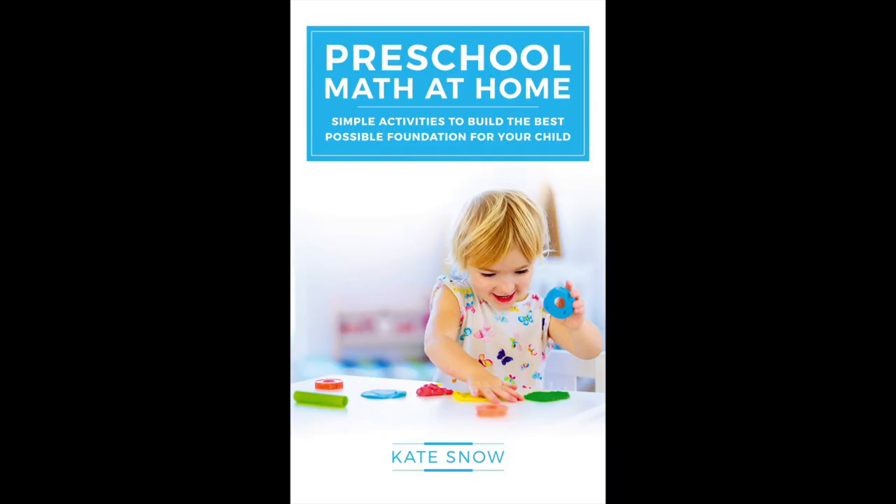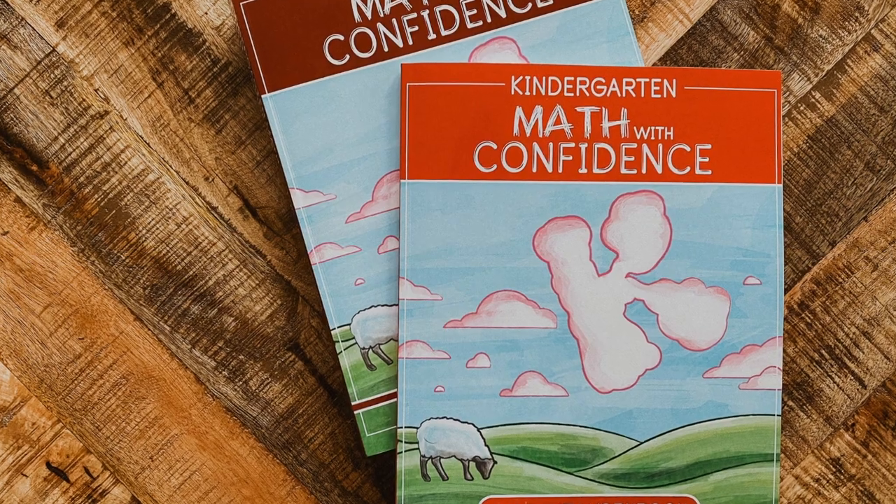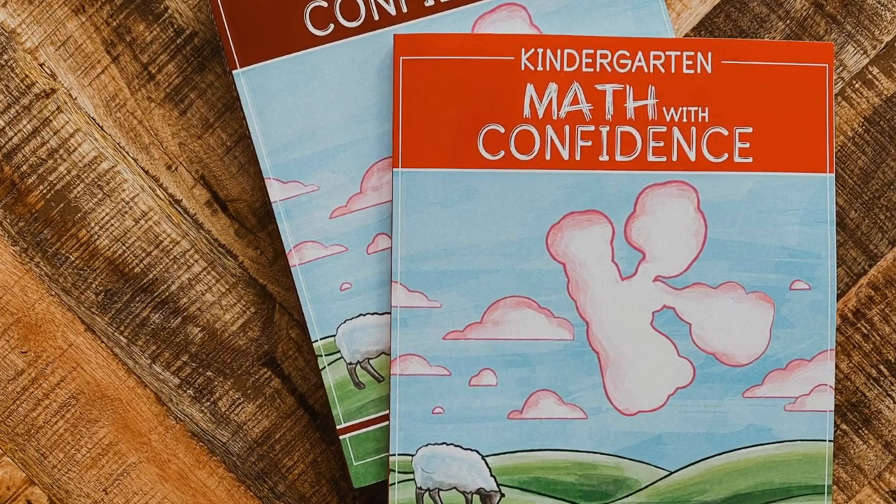For preschool and kindergarten math, I recommend some resources by Kate Snow. She wrote Preschool Math at Home and also Kindergarten Math with Confidence. You can get these as PDFs through the website welltrainedmind.com. You can print them out or use them on your reader, and use these activities to teach your child math in a playful way through real-life situations, examples, and play. I've really enjoyed using Preschool Math at Home with my three-year-old this year — it teaches conceptual things I wouldn't even think to cover, addressing the developmental steps needed before concepts are truly understood.